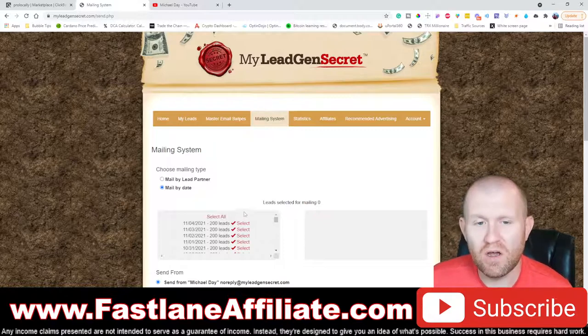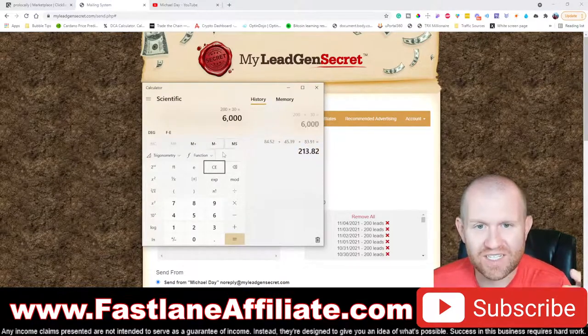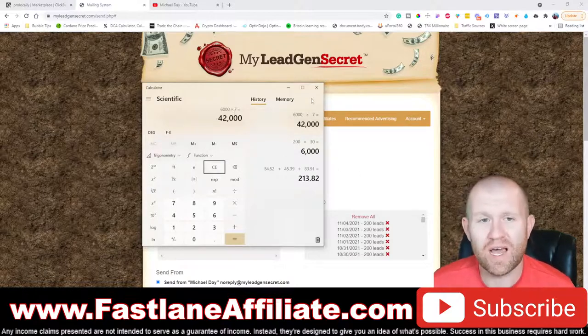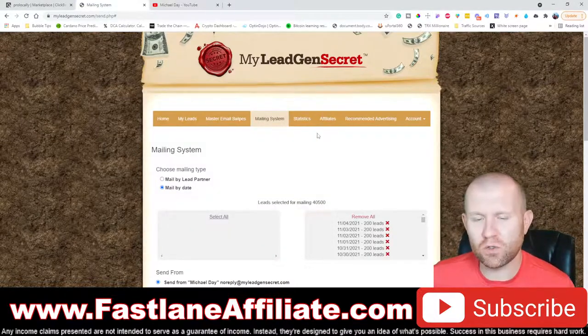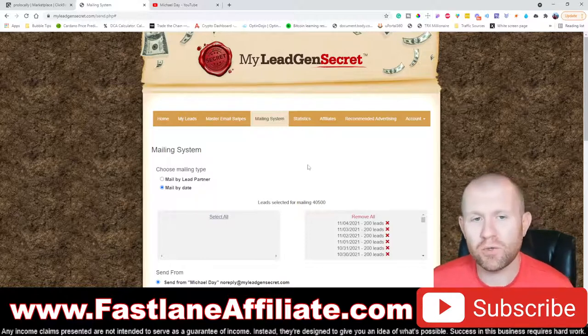I've had my My Legion Secrets accounts for several months and I'm now emailing 40,500 people. I'm getting 200 leads per day — times 30 days, that's 6,000 leads per month. After about seven months you'll have roughly what I have. I created this tutorial because I actually use My Legion Secrets a lot. I use it to promote all kinds of affiliate products and I make six and seven figures doing so.